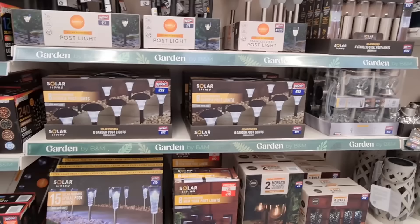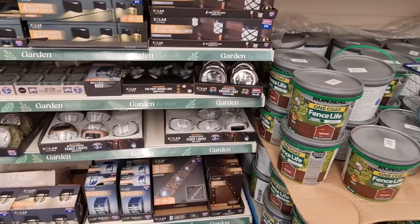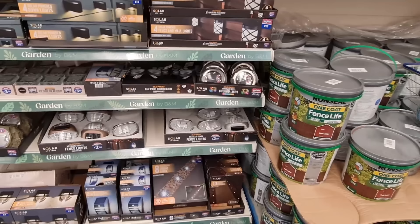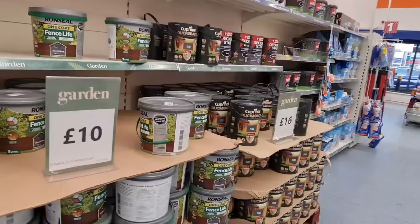A few more reductions again. They have lanterns, another solar hanging basket for £10. And the lights that you put on the fences — that really makes a difference. I saw someone's house and I was like, oh I really want to do that. The ground spotlights — you get 10 there, that's a good price — 10 for £8. These ones were £8, they're now £5.